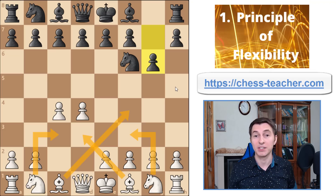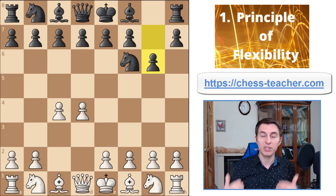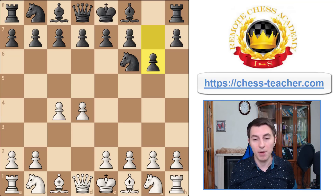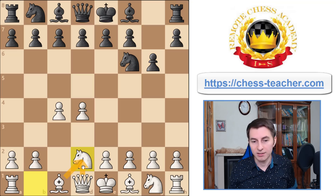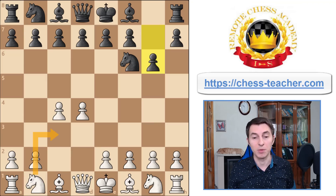I call this the principle of flexibility, which means that you want to leave yourself more options for the future. You want to play your must moves and leave more options for the future to choose from. For example, in this position we quite know for sure that this knight is going to go to c3. It doesn't really make sense to put it to d2 because it would block out the bishop, block out the queen, and it also blocks the queen from defending these pawns. So the knight on d2 would not make much sense.